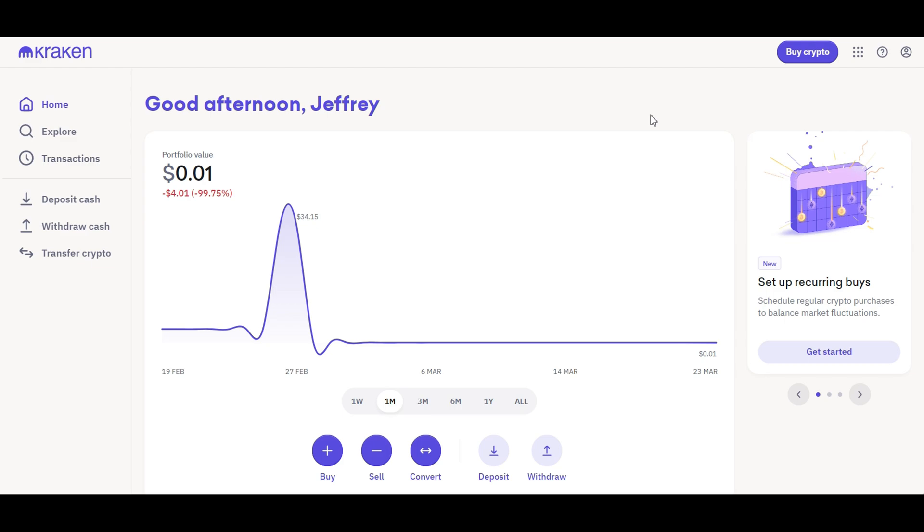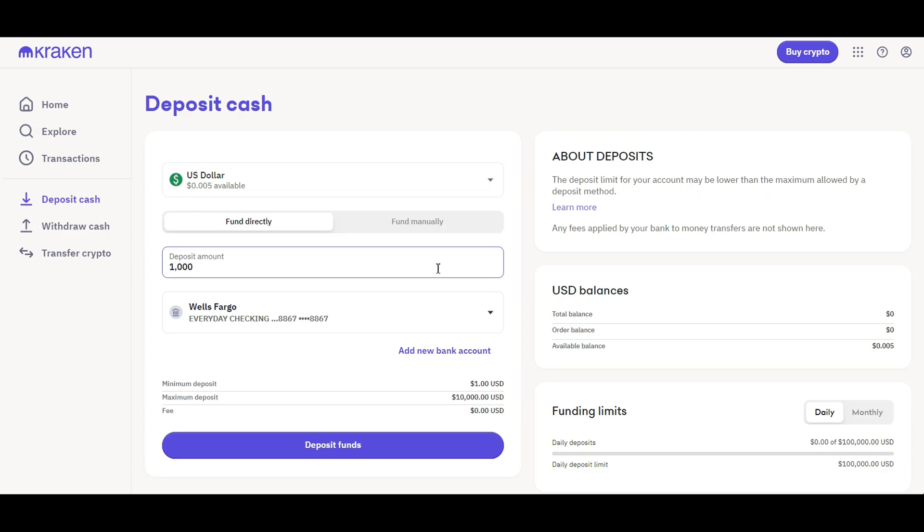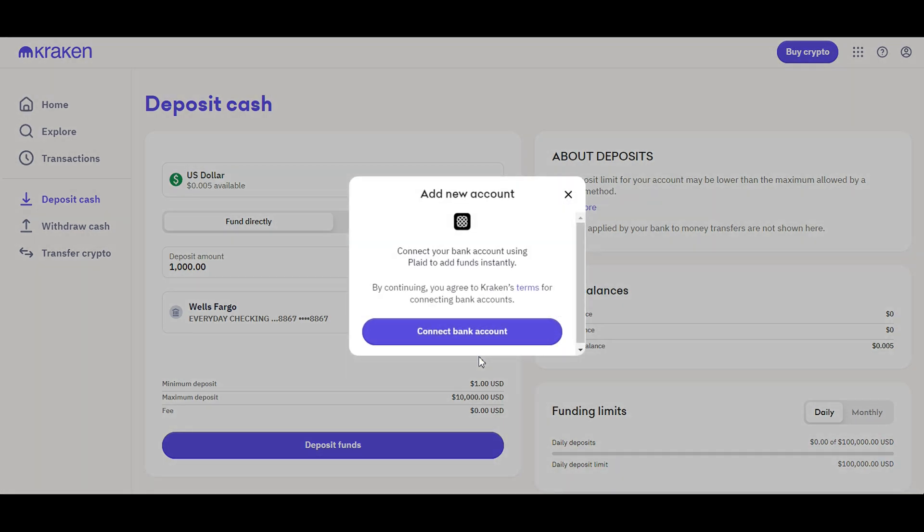With your Kraken account ready, it's time to fill it with funds. Whether you're injecting fiat currency or cryptocurrencies, Kraken's diverse deposit methods cater to a global audience. From the homepage, go to the Deposit Cash section, where you can select the type of asset you want to deposit as well as the deposit amount. To deposit fiat currency, you will need to add a new bank account and connect it using Plaid so that you can add funds instantly.